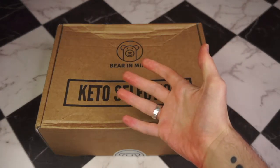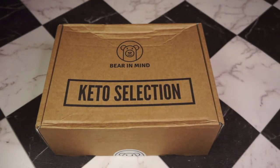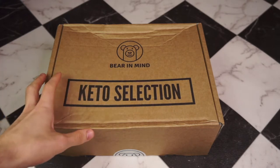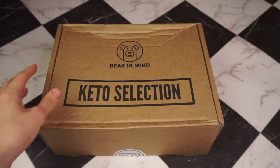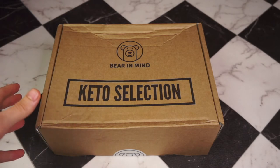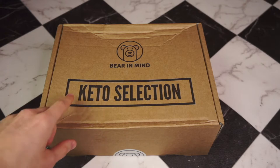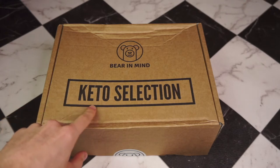Hello, my Small Fat Adaptive family and welcome back to the Keto Kitchen. Bear in Mind Boxes has kindly sent me this box. Bear in Mind is a small family business here in the UK that sells snack boxes, and as you can see, this box is keto friendly.